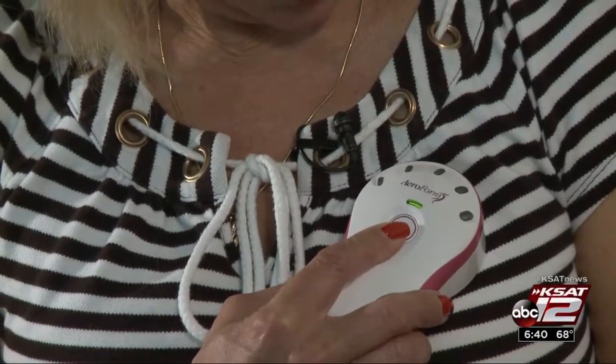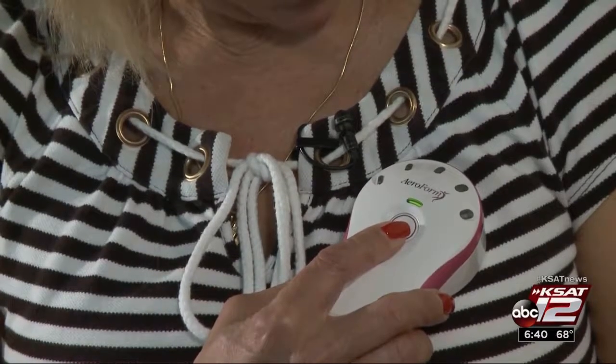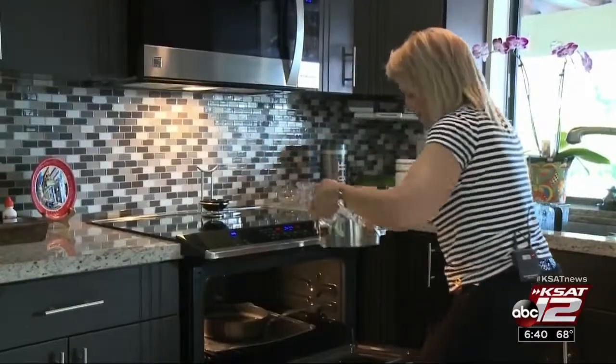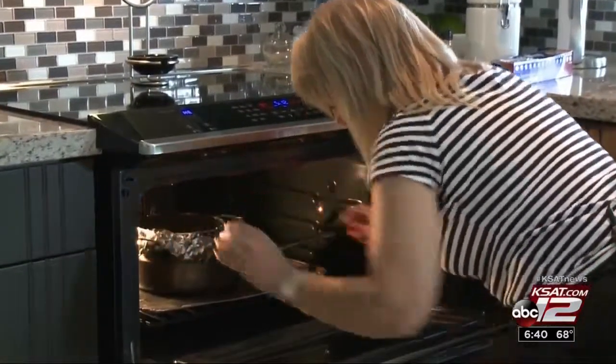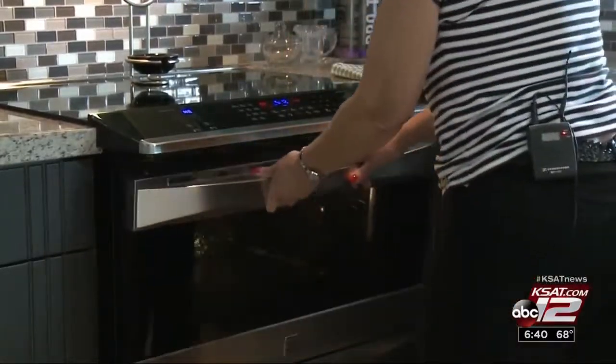Anna has loved the convenience — it was so easy and so manageable. There was no pain involved. With her reconstruction complete, Anna is back to making her mother's traditional homemade flan.